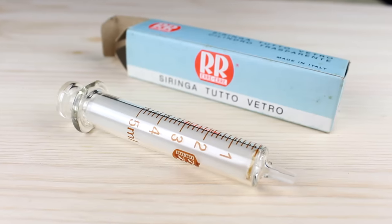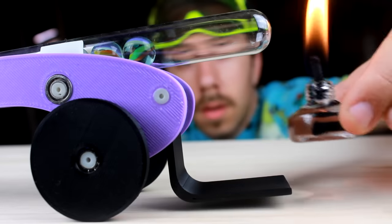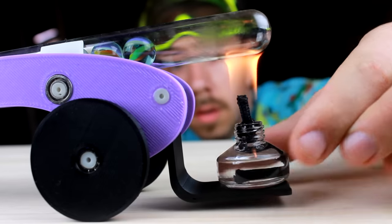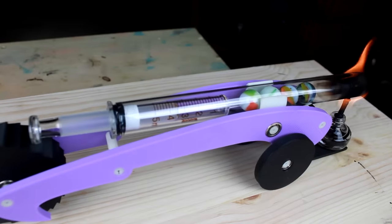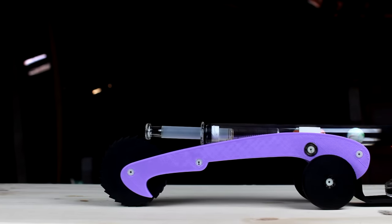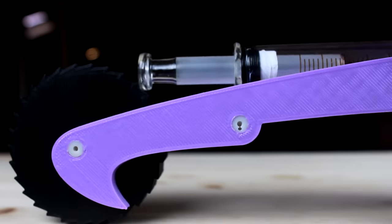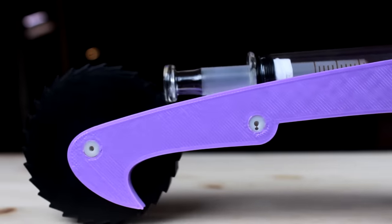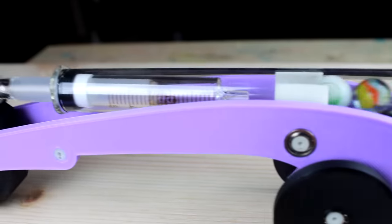Another example of the Beta Stirling engine is the car that appears at the beginning of the video. It uses a 5mm glass syringe as a power piston and marbles as a displacer. A burner placed on the back of the car turns alcohol into heat. The flame heats the air inside the syringe and the plunger moves forward, pushing the front wheel. This changes the angle of the engine and the marbles slide down, displacing the air to the cool side. The air cools down, sucks the plunger back, the syringe returns to its initial position, and the cycle repeats.